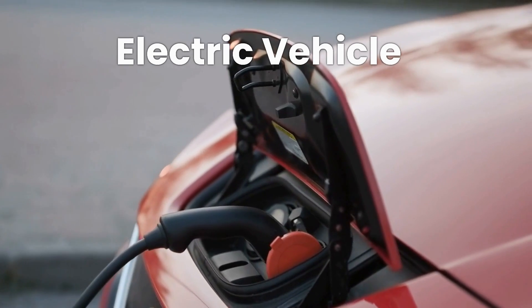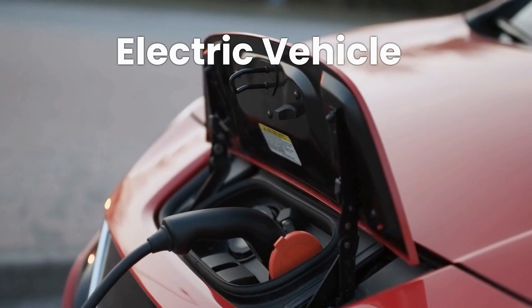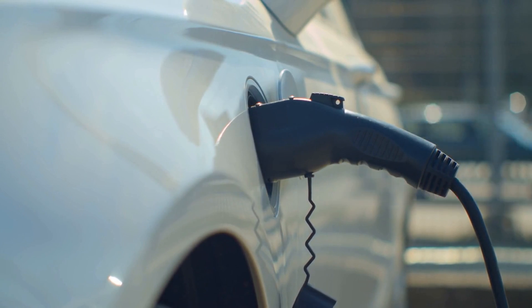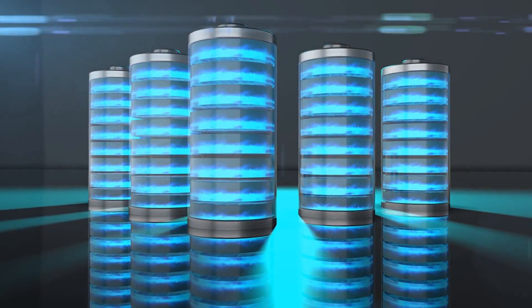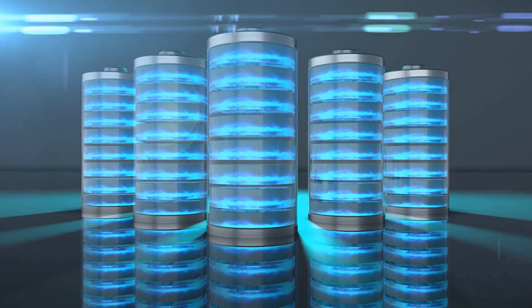An electric vehicle, or EV, is a vehicle that runs on electricity instead of gasoline or diesel fuel. The electricity is stored in batteries, which power an electric motor to drive the wheels. EVs have been around for over a century, and they've become more popular in recent years as advances in battery technology have made them more practical for everyday use.